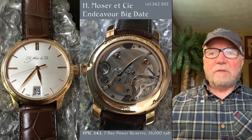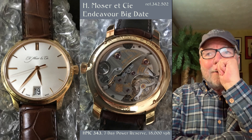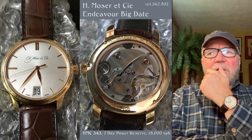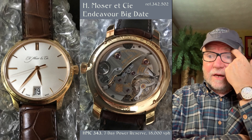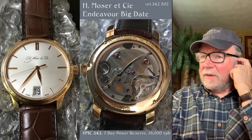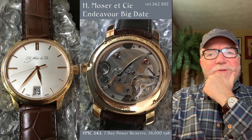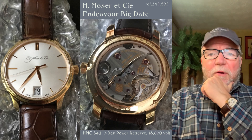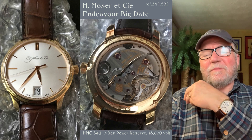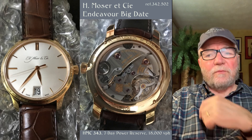Next is a watch I absolutely love: an H. Moser & Cie. It's called the Endeavor Big Date, and I don't think they make it anymore. It's got the HMC 343 caliber with a seven-day power reserve at 18,000 VPH. This is like some craftsman's special — I love this watch. I like Mosers generally because they're so well engineered and well crafted. This one is reference 342 502 — a beautiful watch.